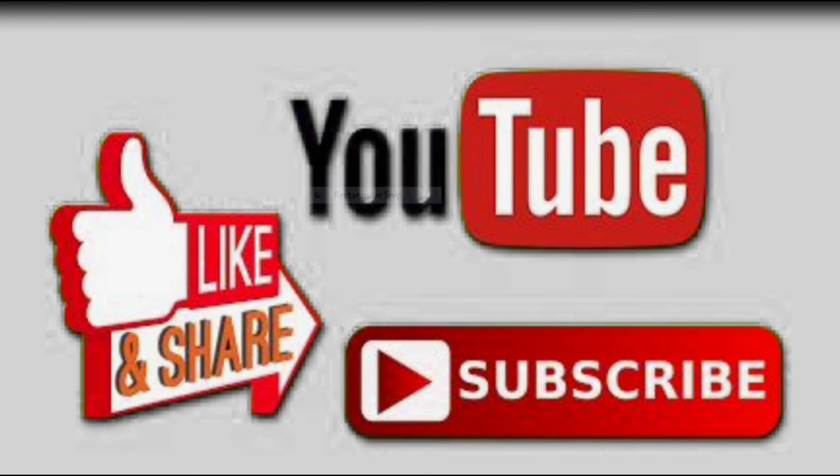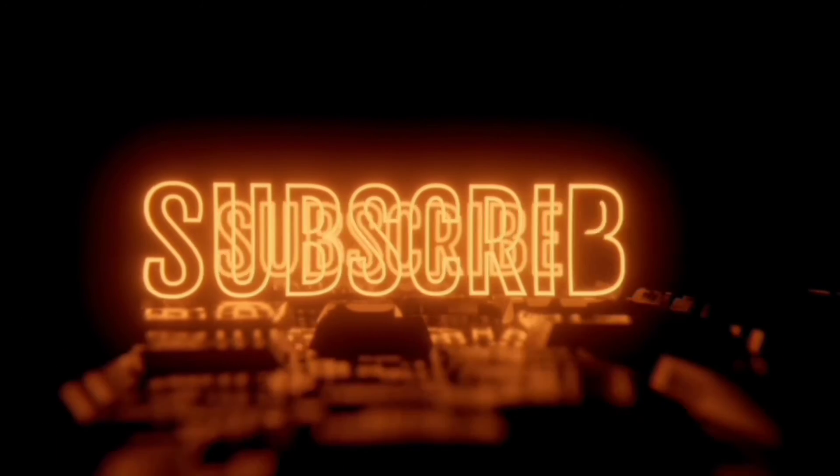So, this is all. Please like, share, and subscribe to our channel, and do not forget to press the bell icon for notifications of our upcoming videos. Goodbye until the next video. Thank you.